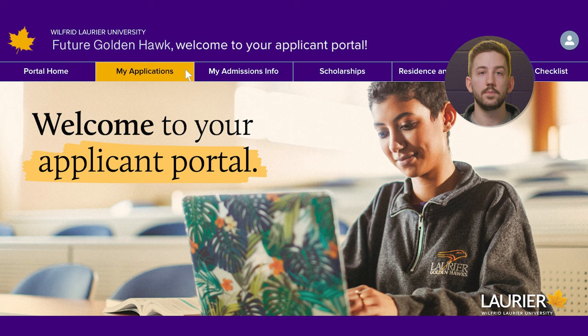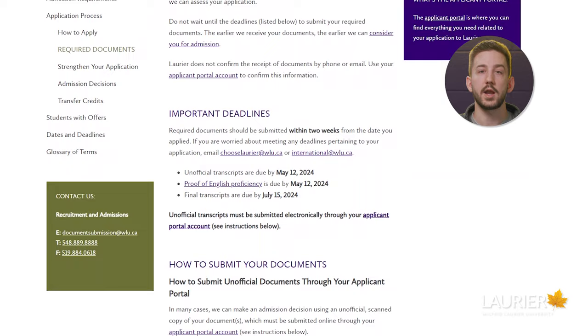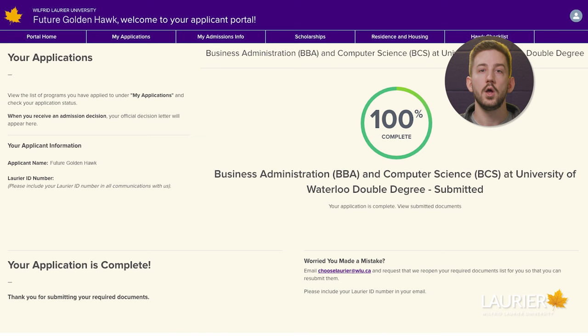After applying, you'll receive an email with access to your applicant portal. Log into your portal and under the My Applications tab, select your application to find out if we require any documents from you. Submit your required documents and double check that we've got everything we need by ensuring your application progress bar is at 100%.